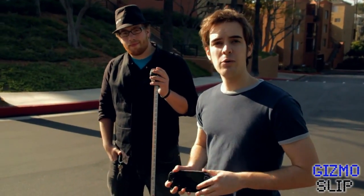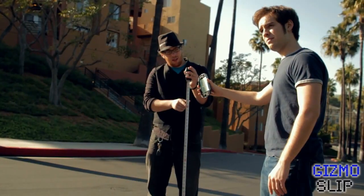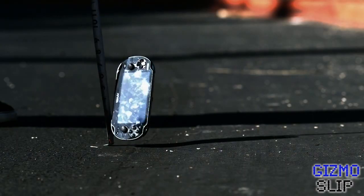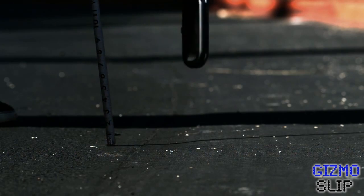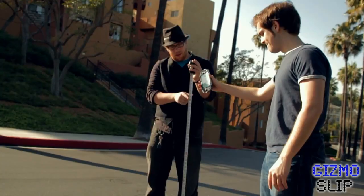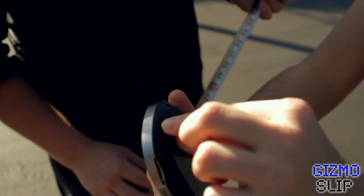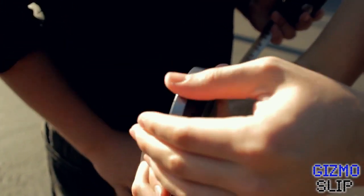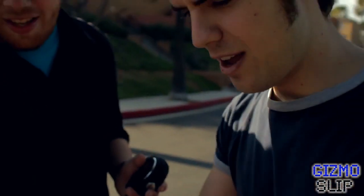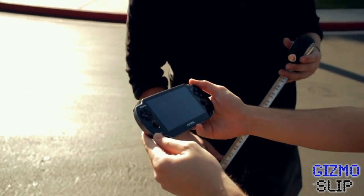Next test for the PS Vita — we're going to drop it on its corner from four feet high and see how it goes from there. Here we go. Come take a look here — a little bit of scratching here, but this guy took it like a champ. Some scratch on the right trigger mark. Let's see if it works. And it works again, still fully functional. Like a charm.